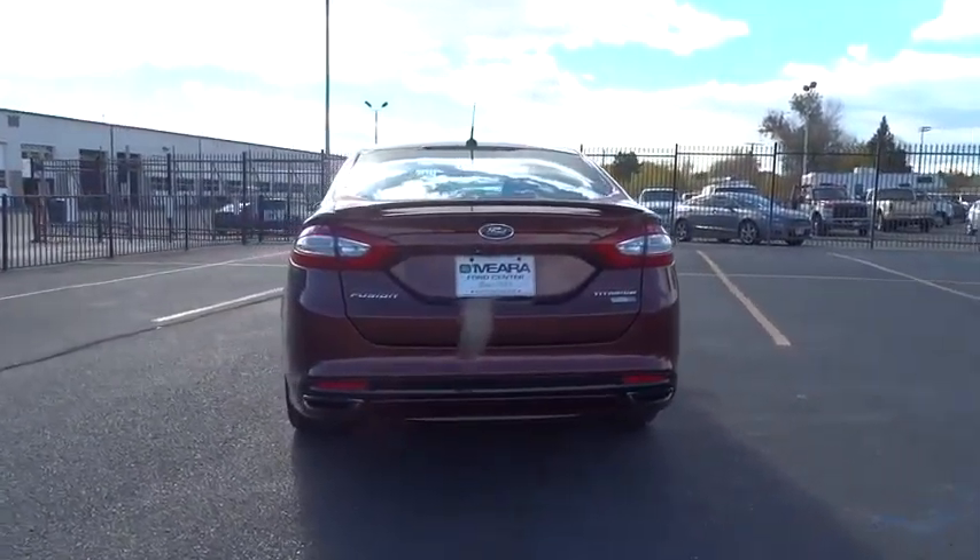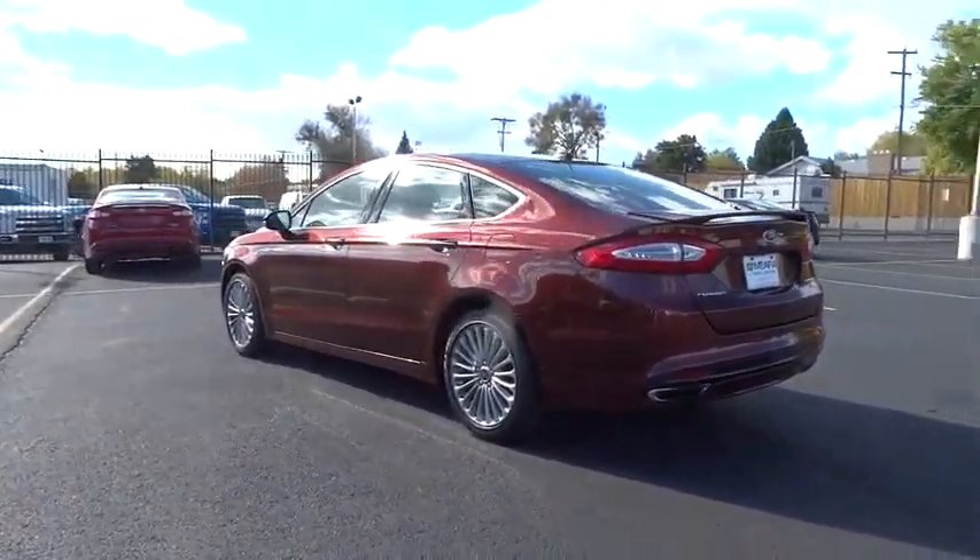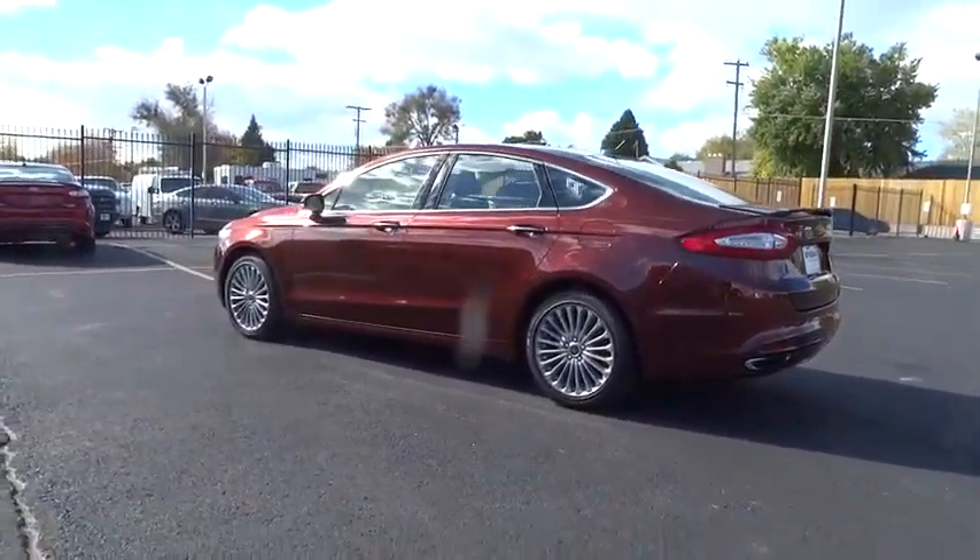This vehicle is Carfax certified one owner and qualifies for Carfax buy-back guarantee. Wouldn't you look great in this vehicle? Stop in today and see for yourself.